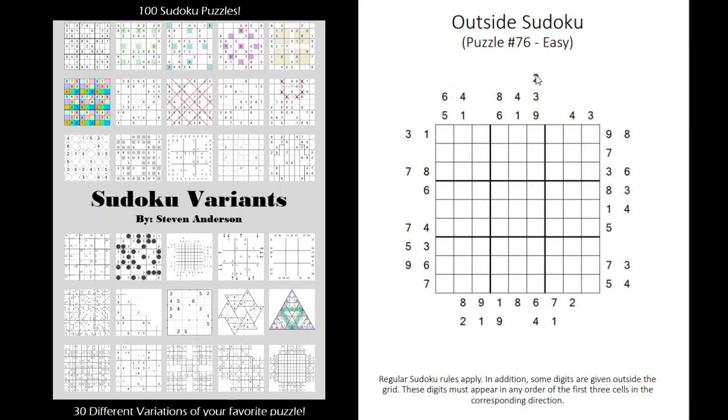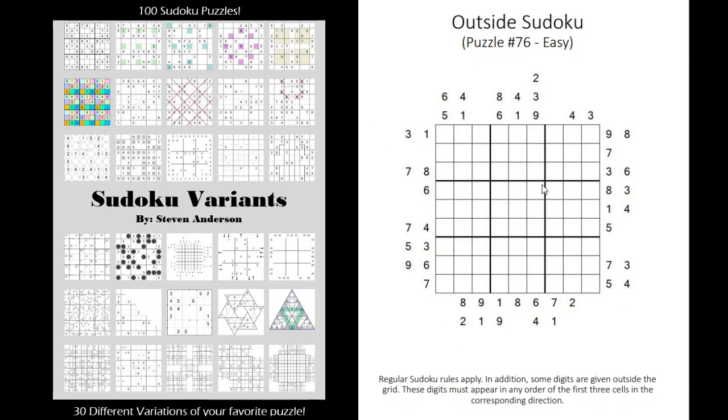Outside Sudoku essentially means the digits given along the outside are going to appear in the first three digits of the grid. So this 4 and 1 have to appear somewhere in these three cells, this 5 and 3 have to appear somewhere in these three cells, and so forth.